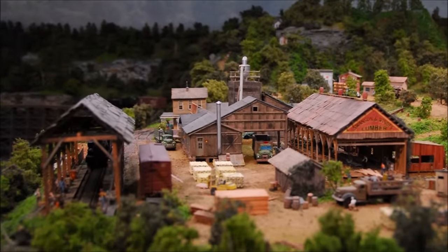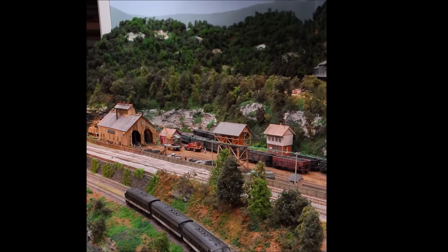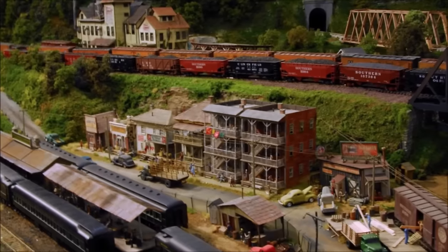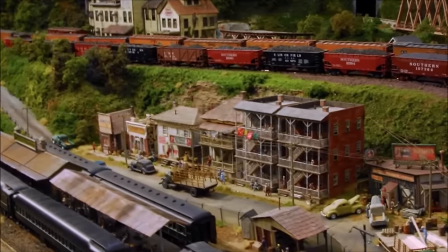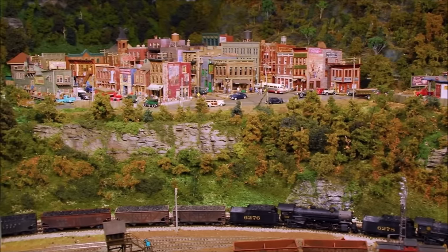My railroad tries to represent the hills and mountains of that run, and it's a major background for the small towns and industries along the way. The one thing about modeling the CNO and TP is it's basically rural, because once it gets out of Chattanooga, all of the towns until it gets to Lexington, Kentucky, tend to be small towns, and in the 1940s they were really small.